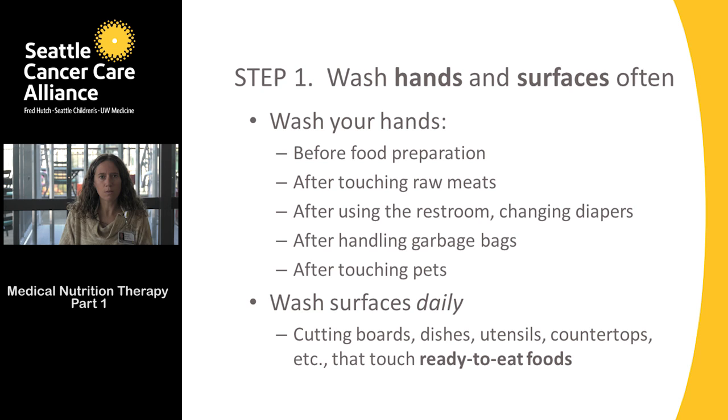Most people already know when to wash their hands, but as a simple review: wash your hands before food preparation, after touching raw meats, before sitting down for a meal, after using the restroom or changing diapers, after handling garbage, and after petting your dog or cat.